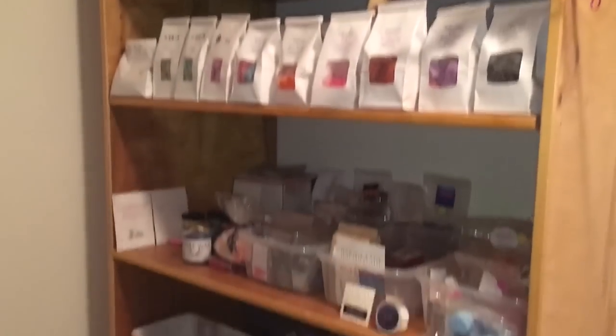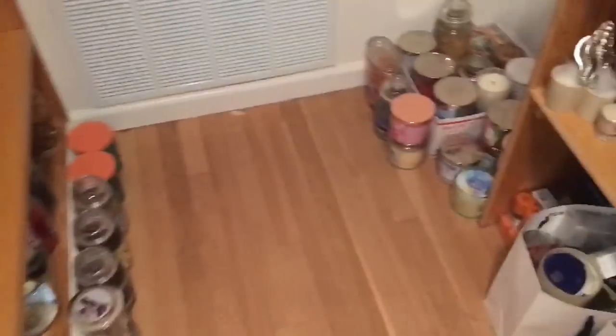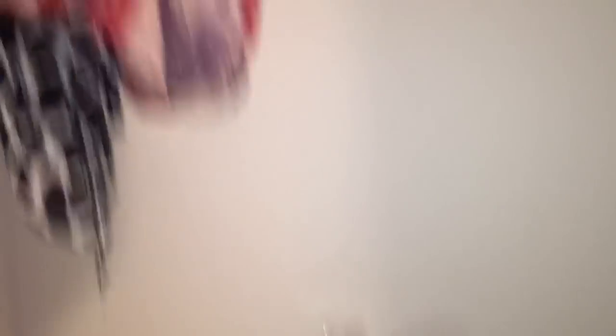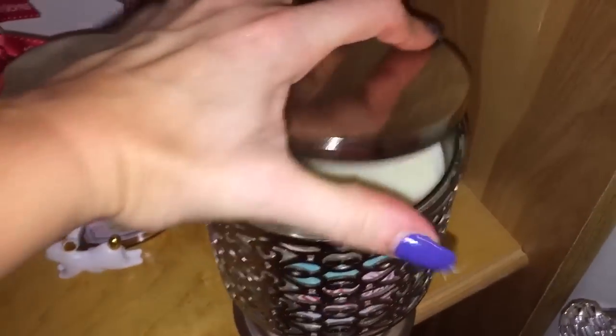That's the updated wax closet — as you can see not much has changed, things have been used but replaced just as quickly. Moving on to the candle side — let's try to make this quick since we're already like 30 minutes in. Up here I have some scarves because I have a problem, and my suntan candle that my friend Beth sent me. That is just garbage I'm keeping because I'm a hoarder.